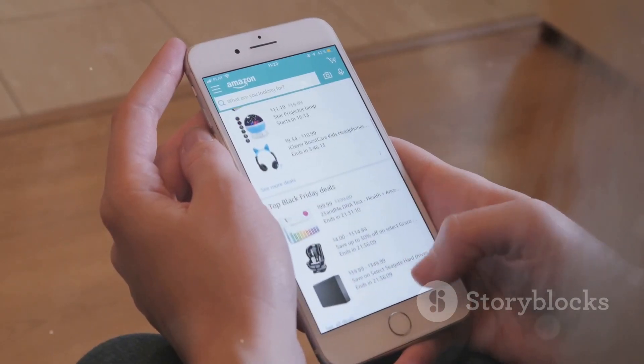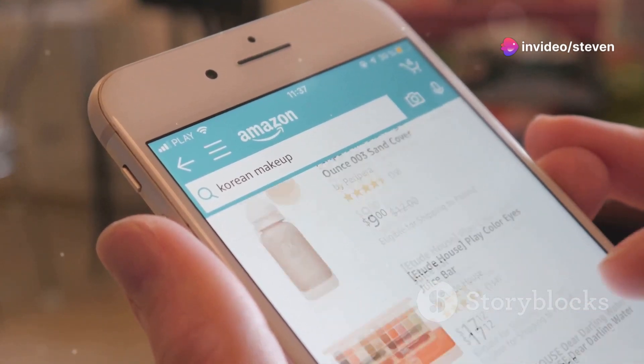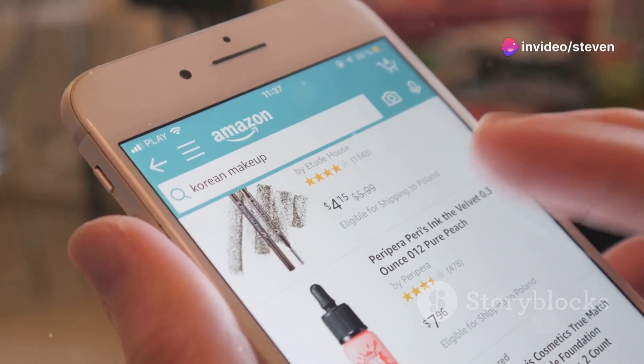First off, open your Amazon app. That's where everything begins. Now tap on the Your Orders section. This is where all your recent purchases pop up. Got it? Great!